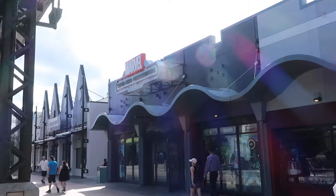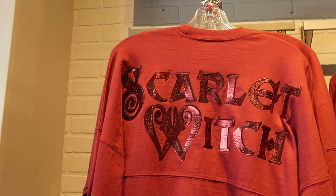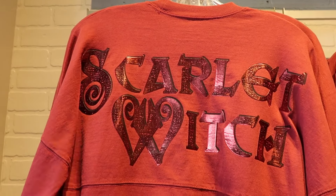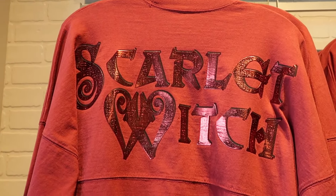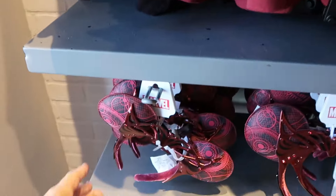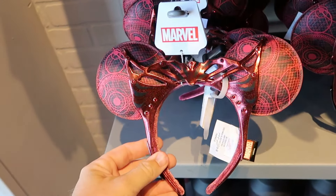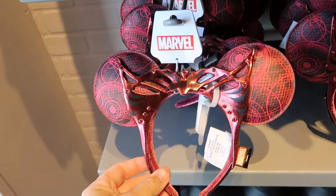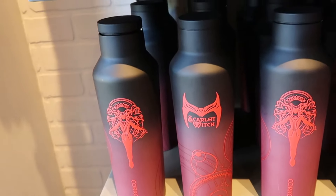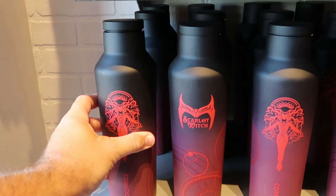As soon as you come inside Marvel Super Hero Headquarters, there's a lot of brand new merchandise from the Scarlet Witch — with a metallic finish and writing. These spirit jerseys are $80 a piece with a really nice ombre color. Right underneath are the matching Disney Park Loungefly ears with that same metallic finish colorway, and your Marvel Loungefly badge for $45. They even have Scarlet Witch Corksicle Cups with that same ombre effect for $50 a piece.